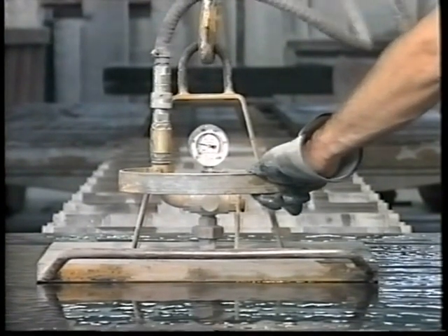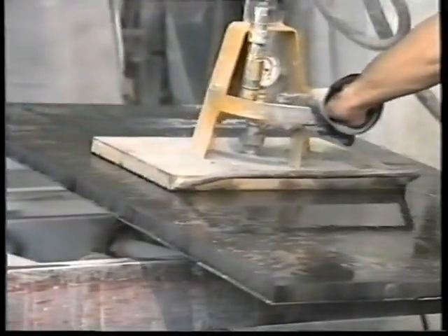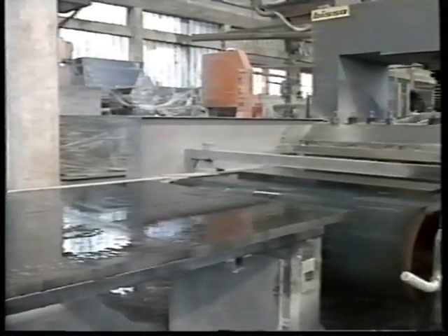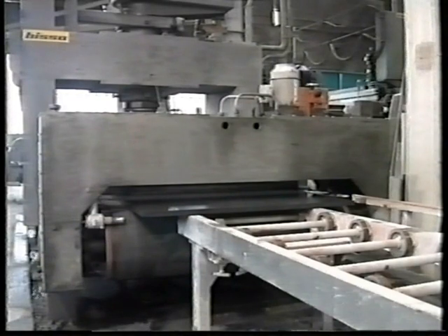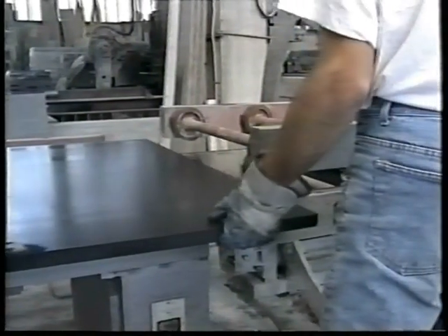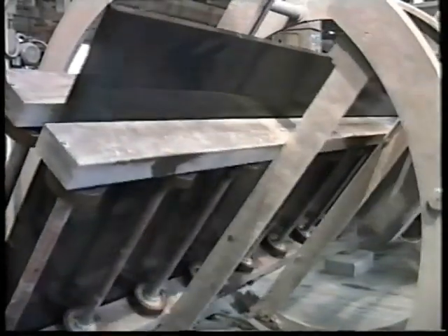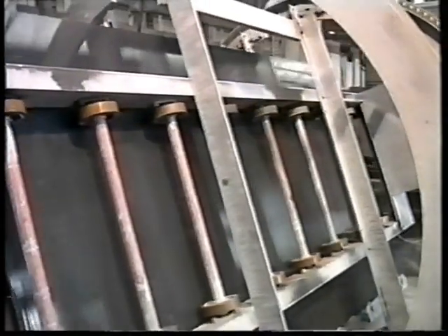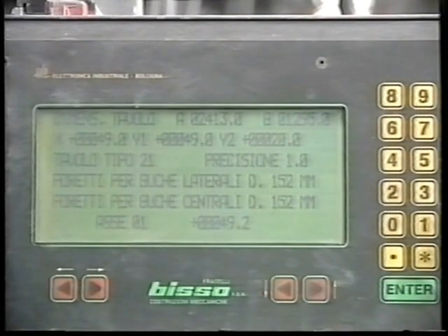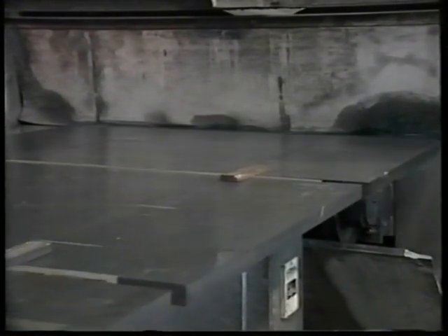The trim pieces are now assembled as a complete 3-piece set, ready for the first operation, which is grinding the back side. After that, the slate is automatically turned over to the next step, which is the cutting of the pockets through a computerized machine programmed at the beginning of the process.